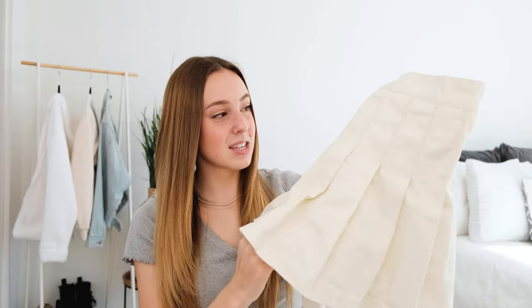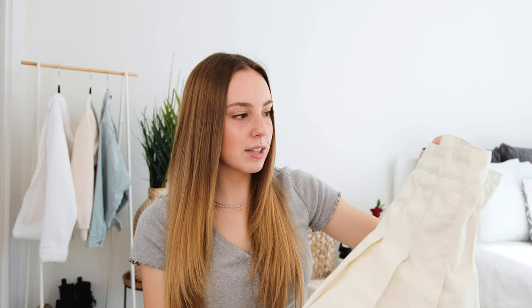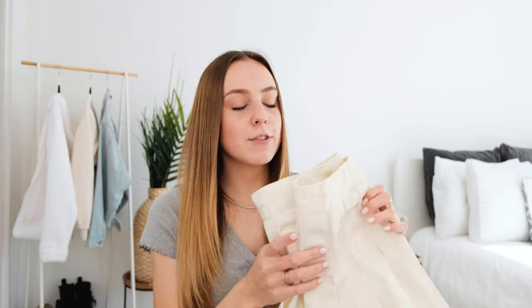I actually found that I don't love the material. This wrinkles really easily, if you guys can see that, and I don't really like that unfortunately. I feel like it just makes it really difficult to wear, so for that reason I actually don't wear it very much. I really like the tennis skirt style, I just wish the material was a little bit different. But if you are looking for just a basic simple tennis skirt I think this is a super good option.